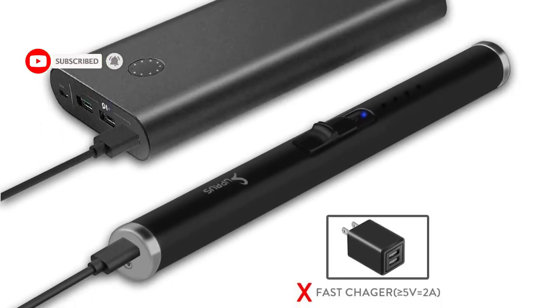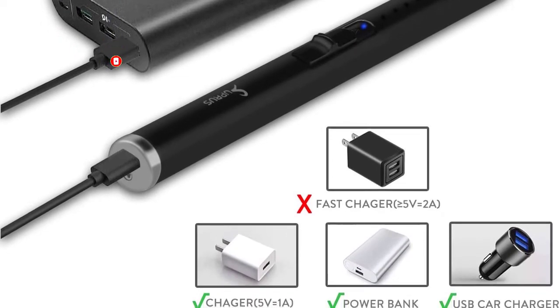Portable and convenient — wind and splash proof design prevents the electric pulse from being blown out by strong wind.